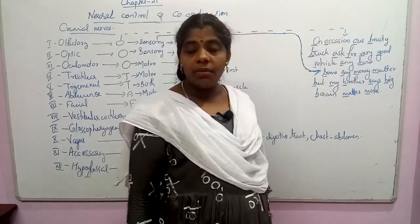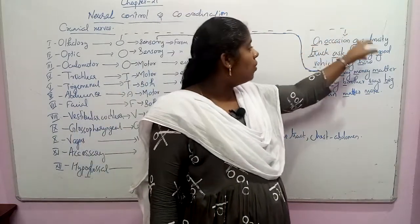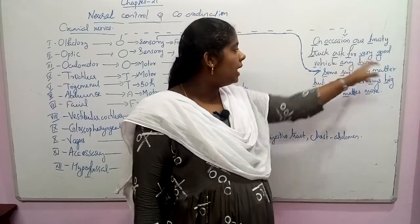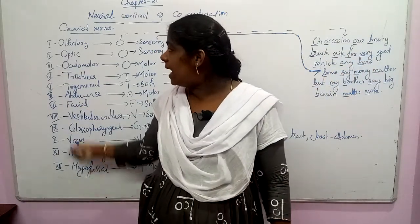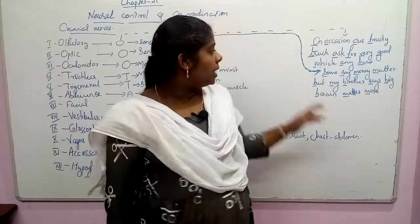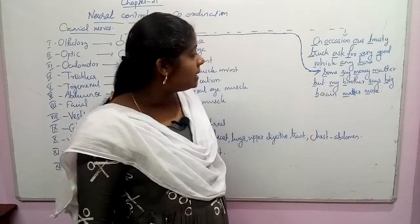The mnemonic 'On occasion our trusty truck asked for very good vehicles anyhow' shows the 12 pairs of cranial nerves using the first letter of each nerve. And 'Some say money matter but my brother says big brain matters more' gives the classification of all neurons.